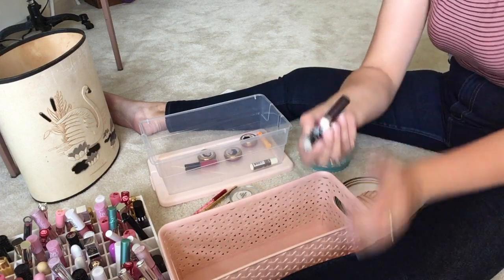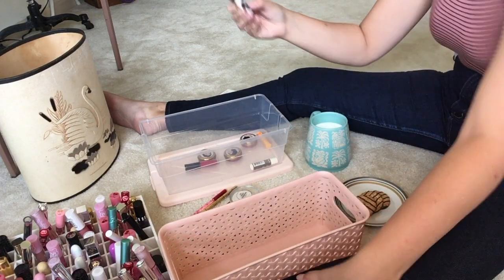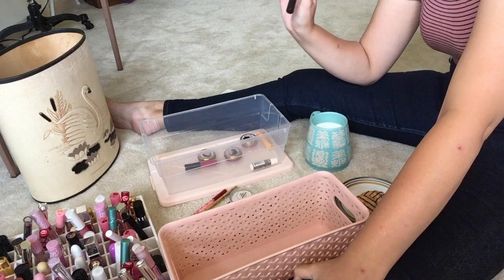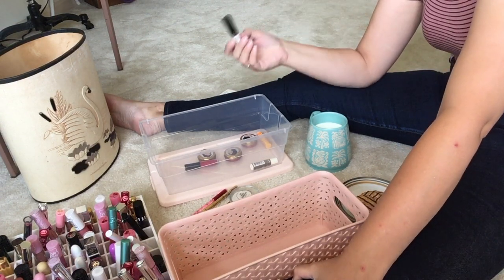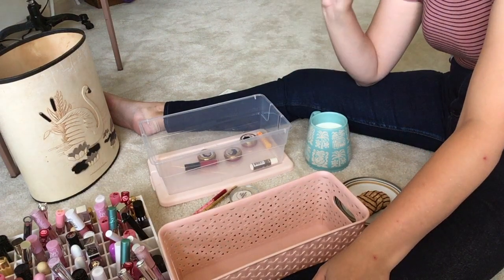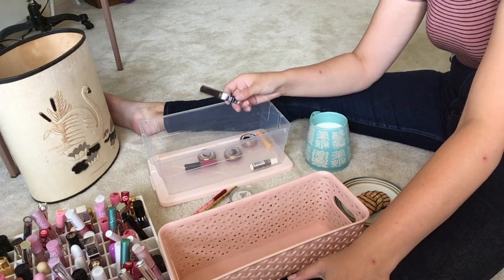This is the Urban Decay lip remover. I bought it once while out shopping because the lip product I had on was so bad — it was painfully drying my lips and it was clumping and flaking and staining and bleeding, everything that could possibly go wrong was going wrong. I could not get it off for the life of me so I ran to Sephora and bought this because I was desperate.